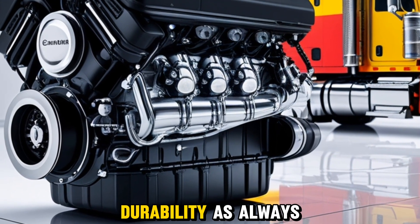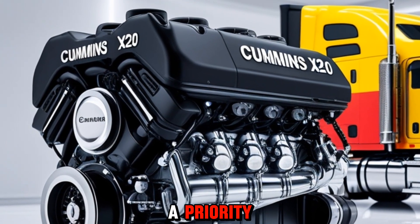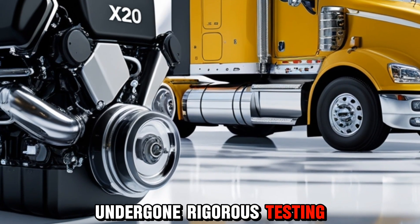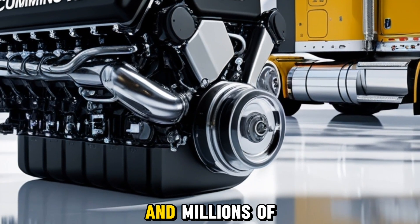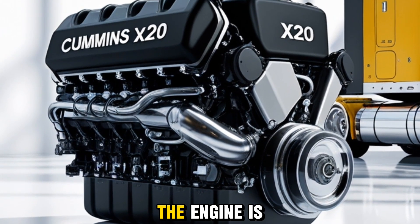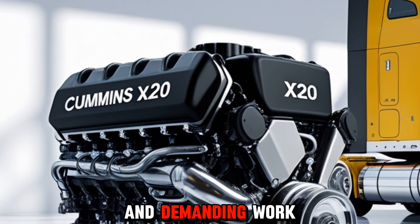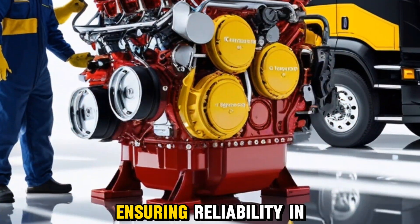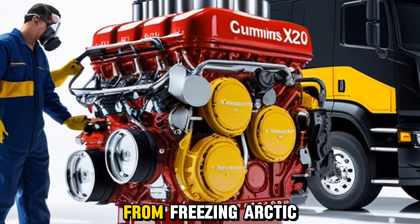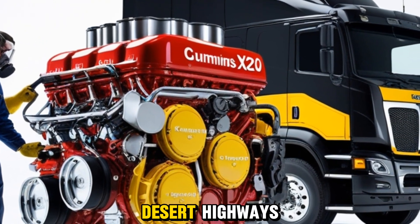Durability, as always with Cummins, remains a priority. The X20 has undergone rigorous testing across thousands of hours and millions of miles in real-world and lab conditions. The engine is designed to endure the harshest environments and demanding work cycles, ensuring reliability in every corner of the globe, from freezing arctic roads to blistering desert highways.